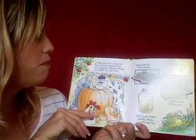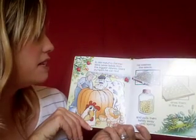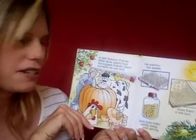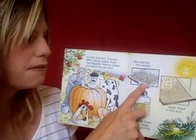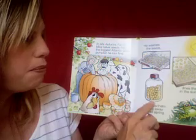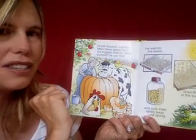In late autumn, Farmer Mike takes seeds from the biggest Atlantic Giant pumpkin he can find. He washes the seeds, he dries them in the sun, and puts them safely away until spring.